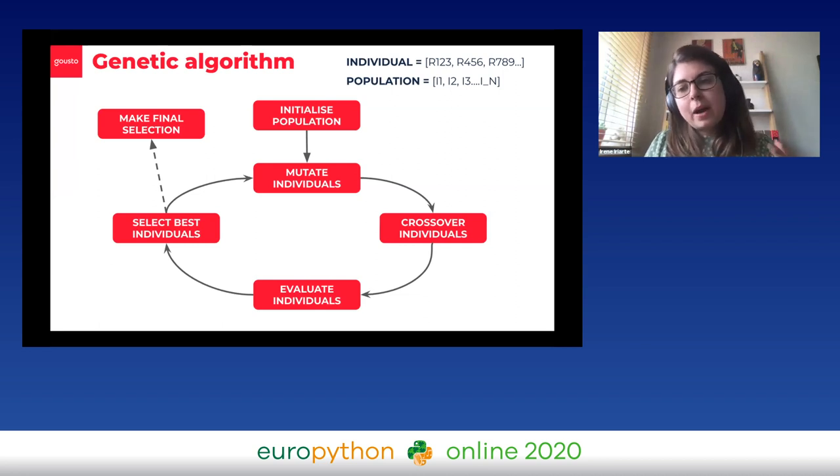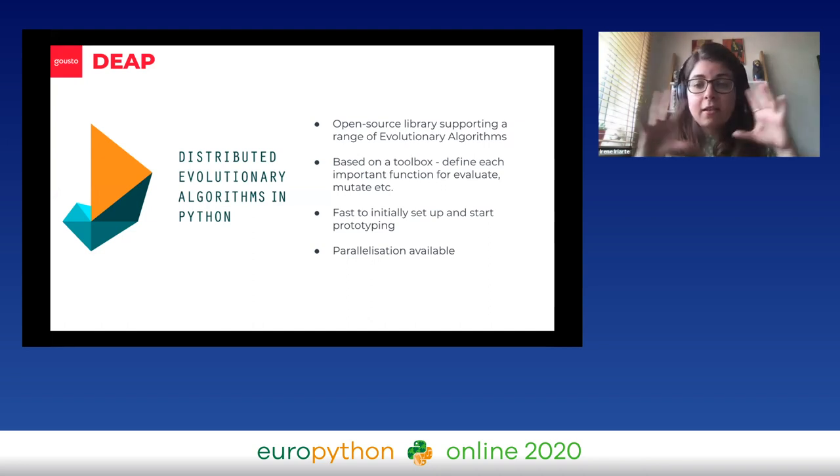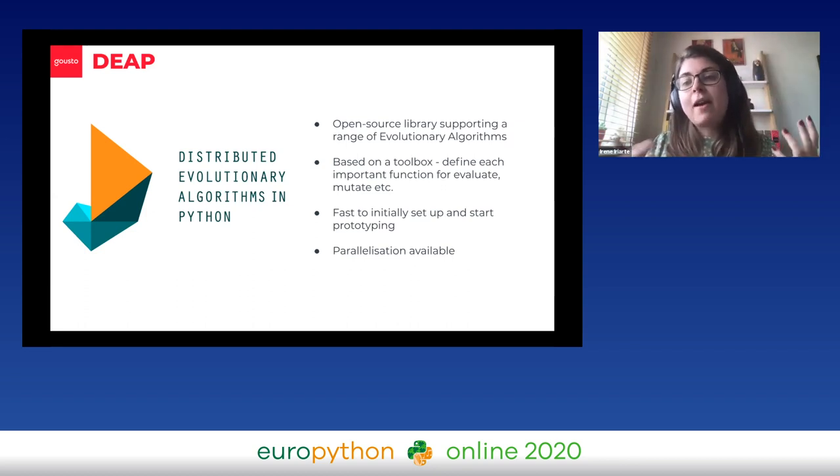I wanted to quickly mention what we've used to implement this. We've used a library called DEAP — Distributed Evolutionary Algorithms in Python. It's an open-source library that supports a range of these algorithms, and it's super fast to set up and start prototyping. It's all based on a toolbox where you can define functions for each important step: mutate, crossover, evaluate. Something we haven't taken advantage of yet but will at some point is the fact that you can use parallelization, which I'm sure will come in handy.